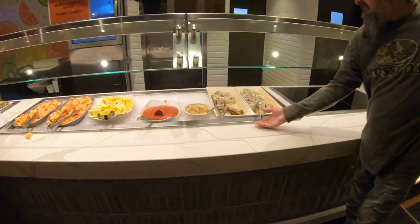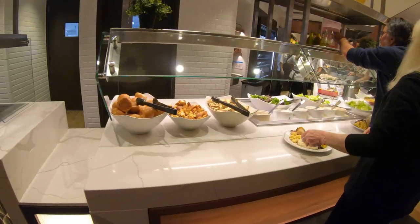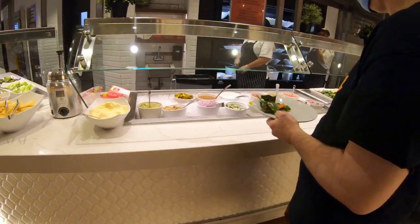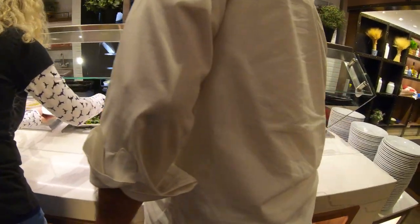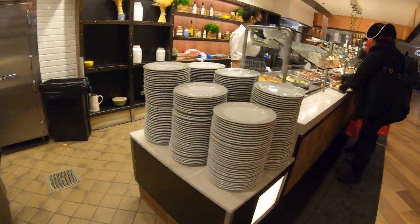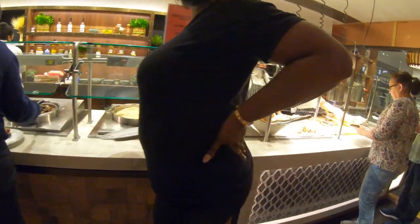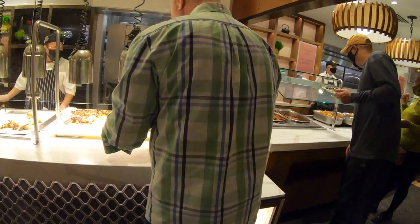Starting all the way on the left: we have shrimp, lemons, some cocktail sauce, horseradish, and oysters. Next up is rolls and some toasted bread along with lots of pats of butter. Then there's the green salad with tons of salad toppings, some cold salads and fruit. Over here we have all the sides — I see baked macaroni, some kind of vegetable medley, looks like stuffing, asparagus, and potatoes — and I guess the entrees are coming up shortly.